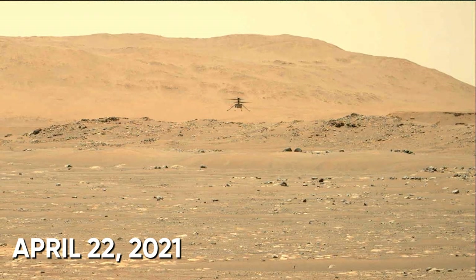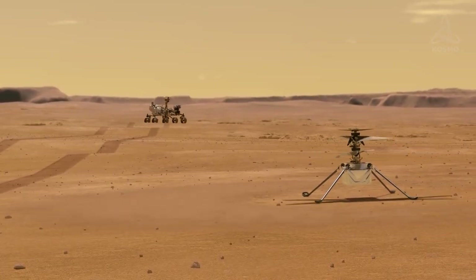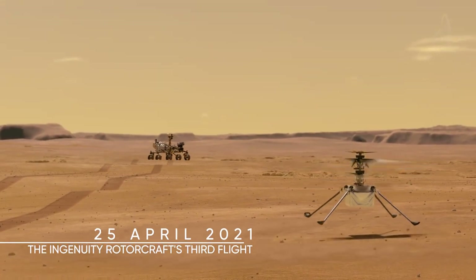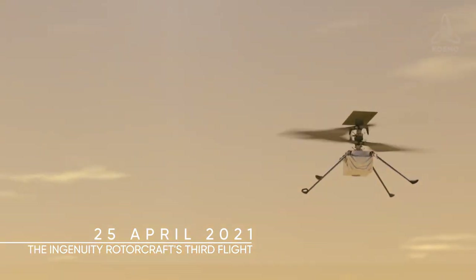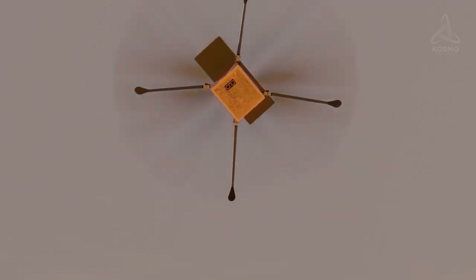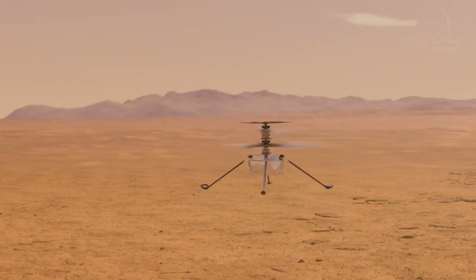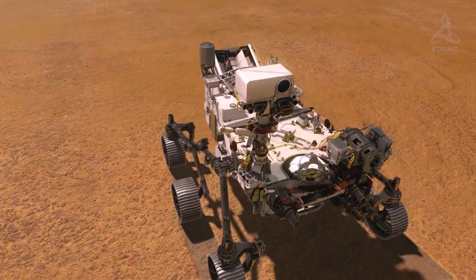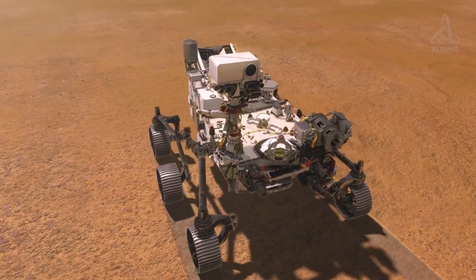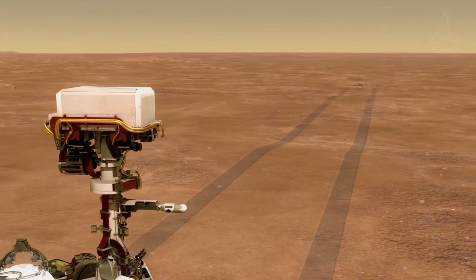The next objective to reach was the third test flight, which was successfully completed on the 25th of April. This time, Ingenuity rose 5.2 meters high and then flew around 50 meters parallel to the Martian surface before safely returning to the starting point. This is what it looked like from the position of Perseverance. The rover managed to take pictures and record a video of the flight from its vantage point.